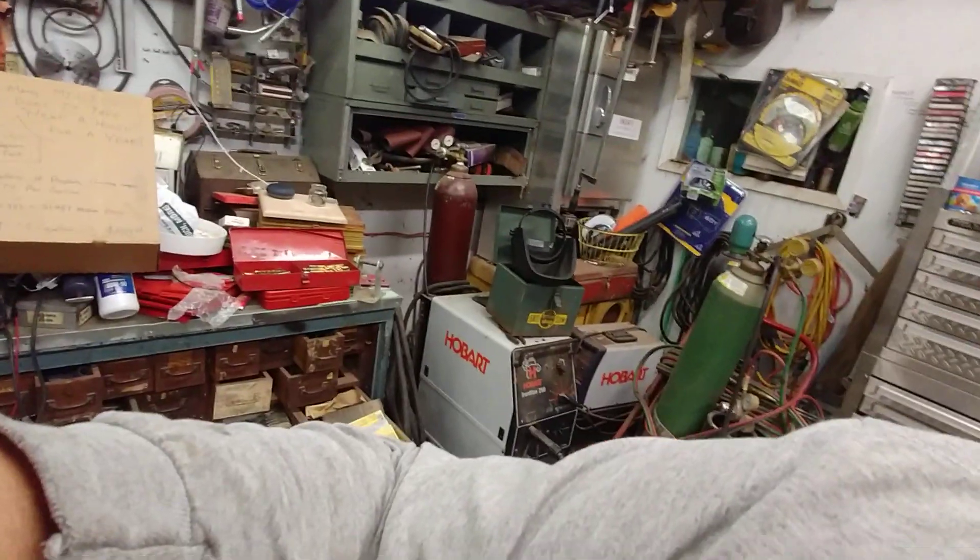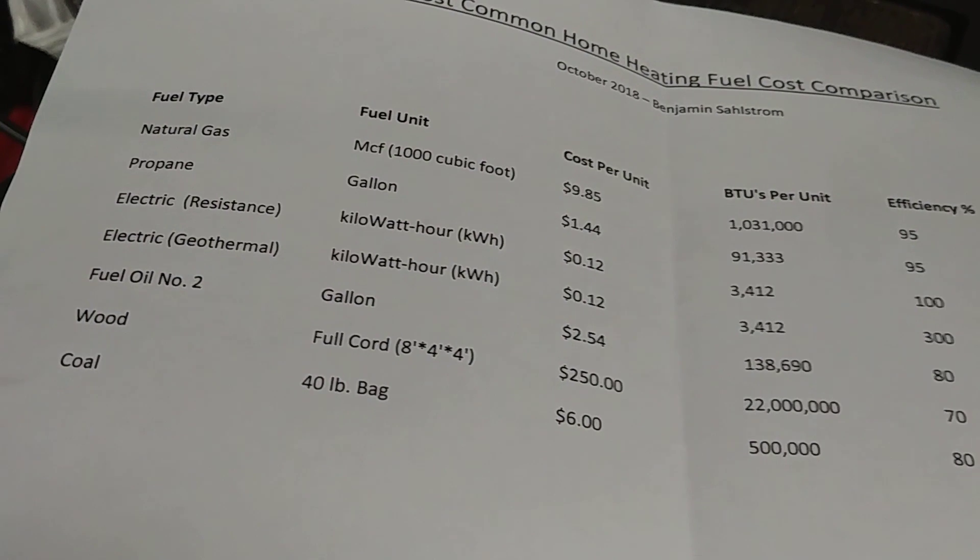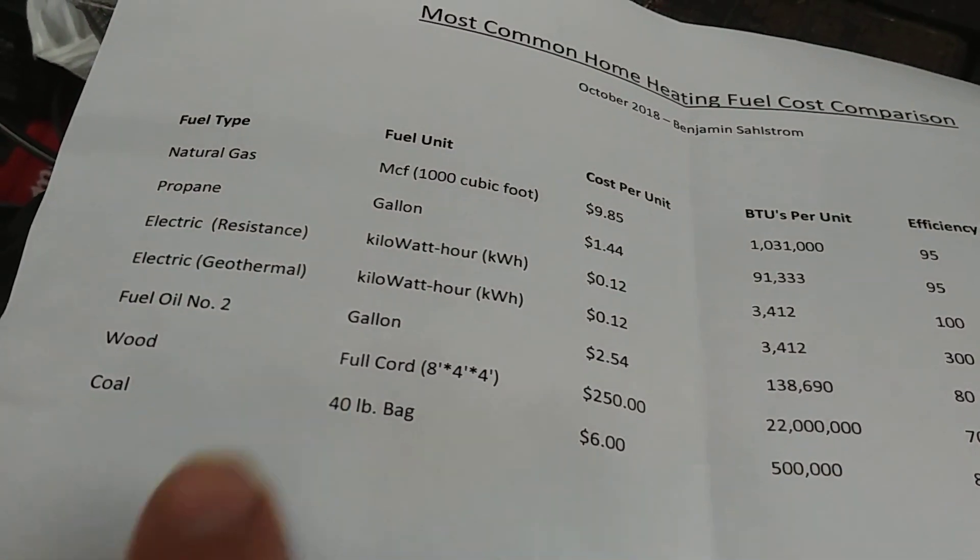Some really fun math for you! I know it's not for everyone, but for me it is. I really enjoy crunching those numbers once in a while.